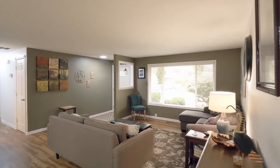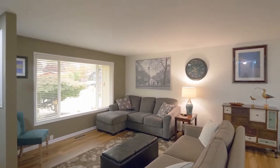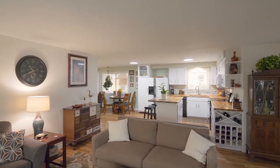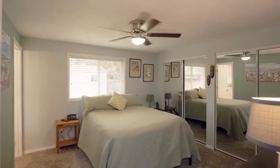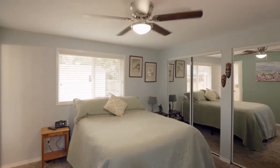It opens to another living area with large windows for abundant natural light. This three-bedroom home has a large master suite and two full baths.